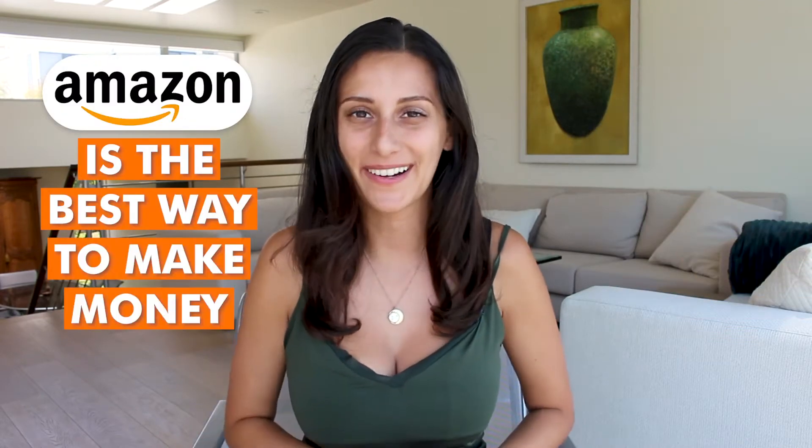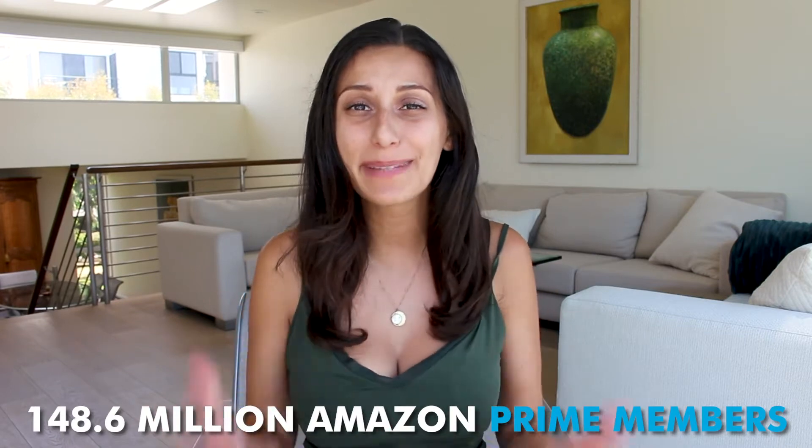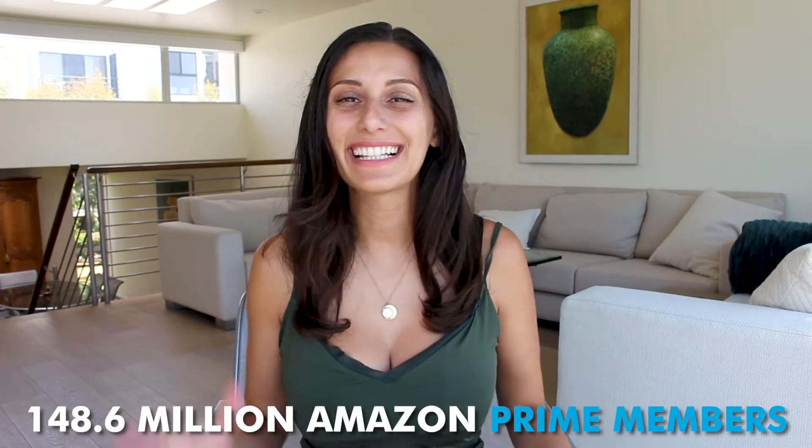There are seven steps for you to start making money on Amazon by selling your own products. Amazon is the best way to make money online, especially because there are over 148 million Prime members. That means a lot of people are purchasing from Amazon on a daily basis. Plus, two-thirds of all sales made on Amazon come from third-party sellers like you and me.